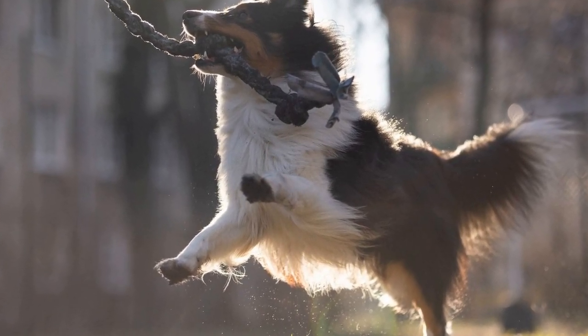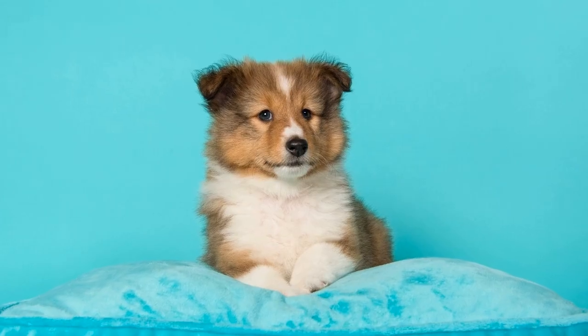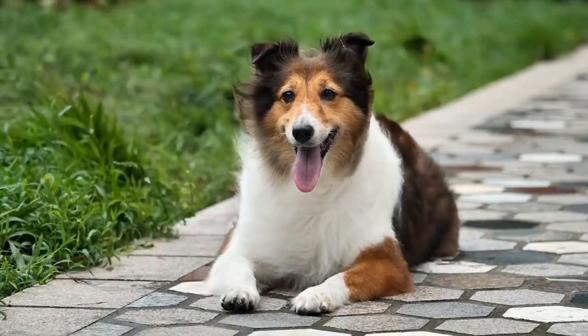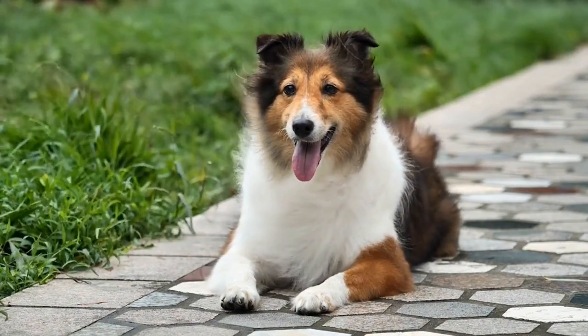Living in an apartment has become a popular choice for many city dwellers. The convenience, amenities, and proximity to city life make it an attractive option. However, for pet owners, particularly those with larger breeds, apartment living can present some challenges.